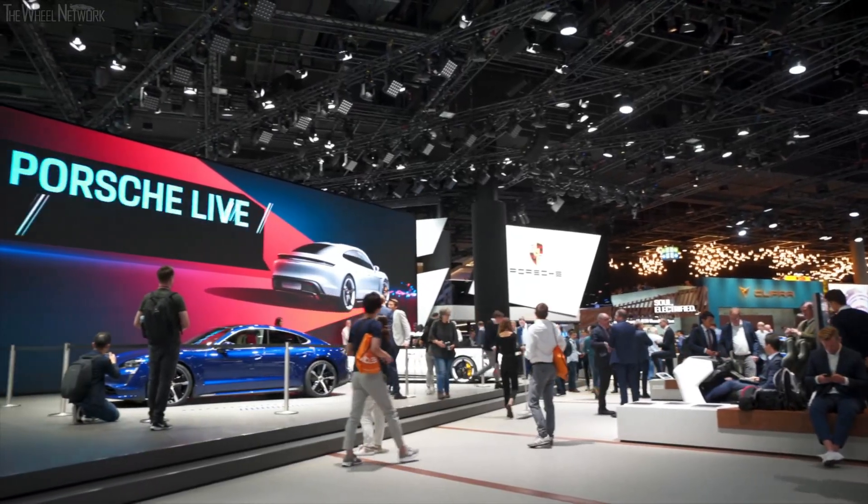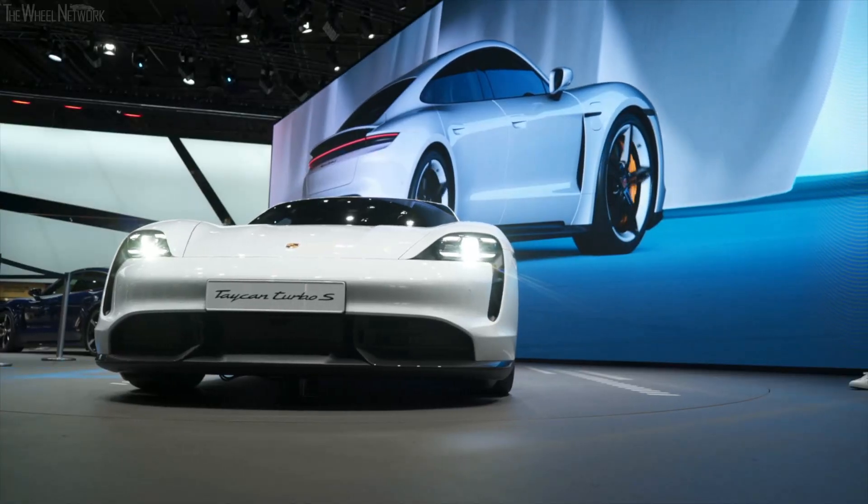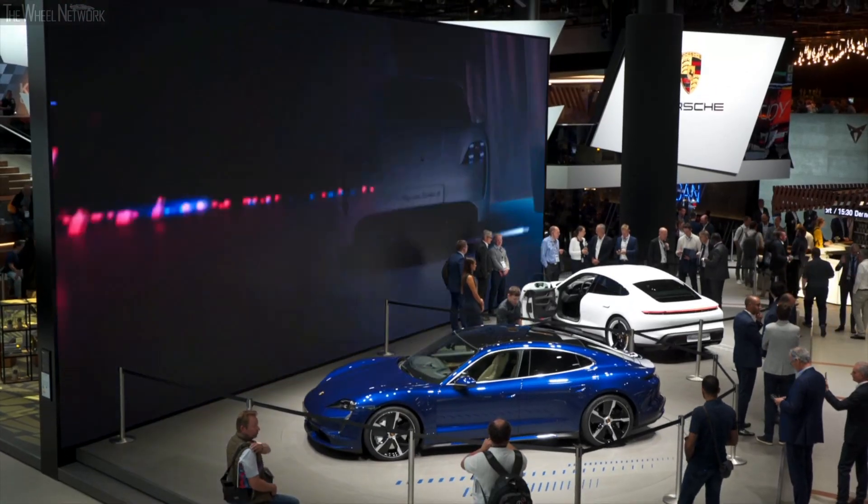With ample room to demonstrate the new aspects of Porsche, visitors can enjoy a hands-on view of the brand.